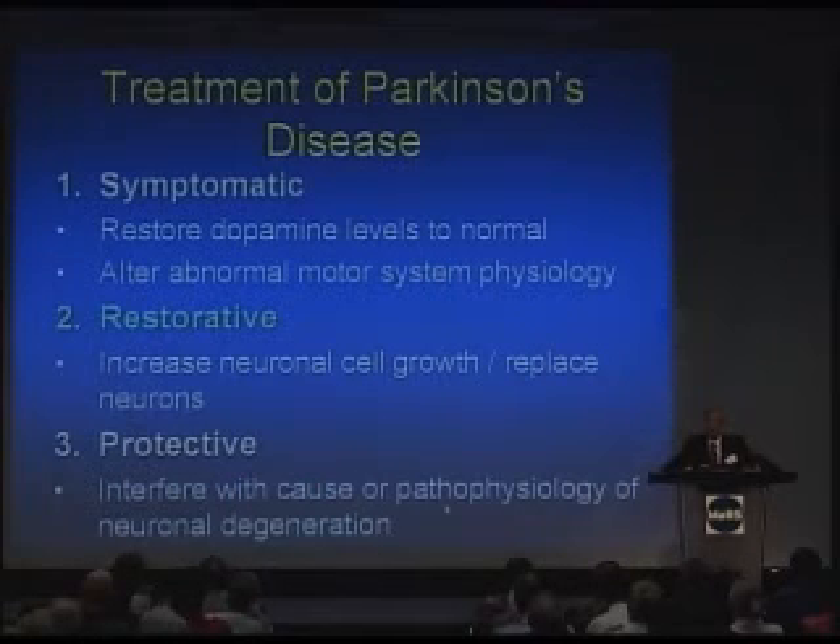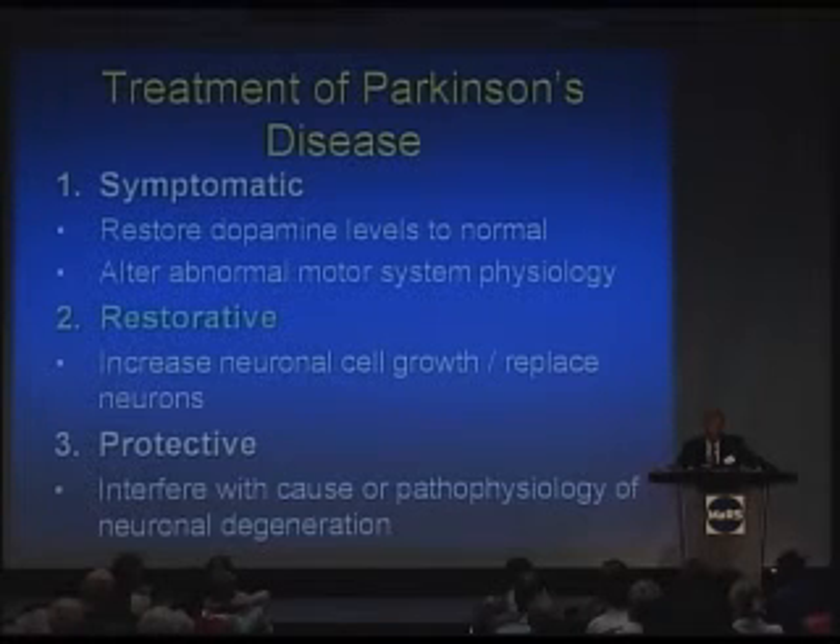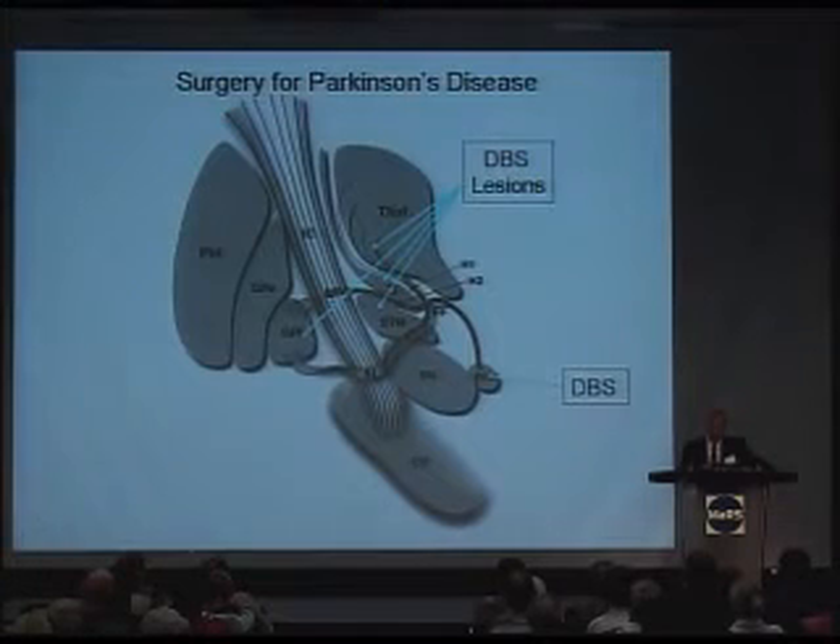That covers the development of symptomatic therapy and one way we can test out novel drugs for the symptoms of Parkinson's and the complications of drugs we have currently. What about approaches at restoring cellular function — replacing the dying or degenerating neurons?